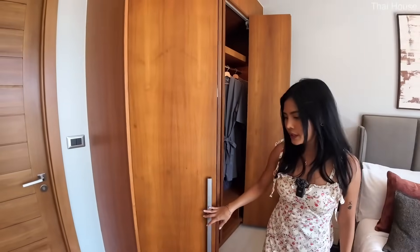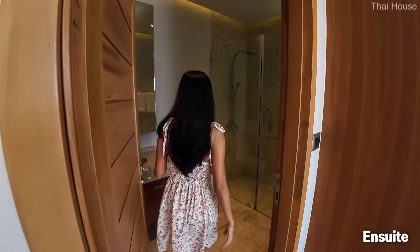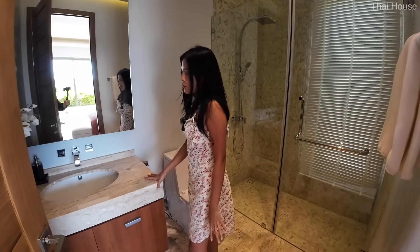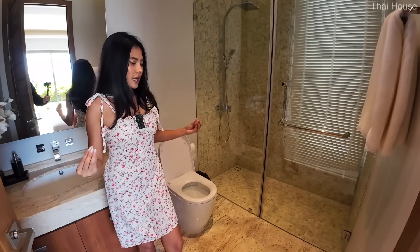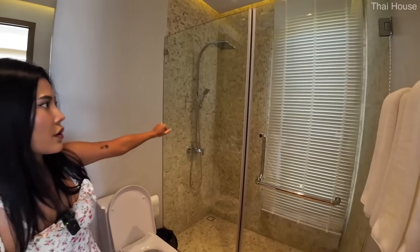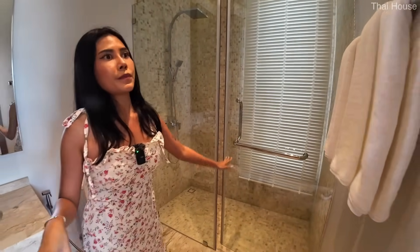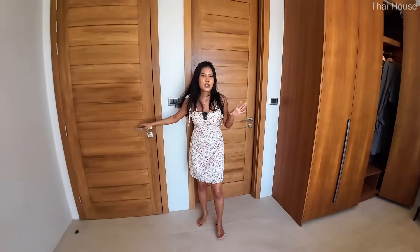The guest bedroom suite ensuite features a shower room, water closet, sink, and vanity. They've switched up the flooring to an ivory color, and the tiles in the shower room look very nice — a style you'll see throughout the rest of the property. Now let's move on, as we have a lot more to cover.